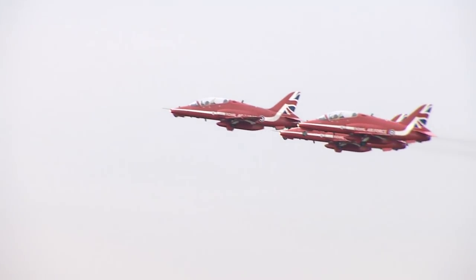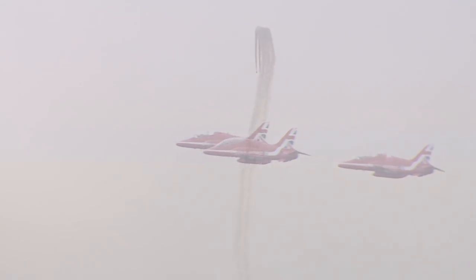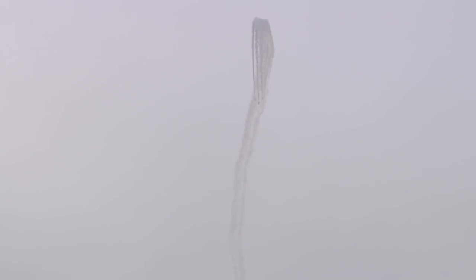This might not look like pre-season training, but effectively it is. Today is the start of training for 2018, and this is the first time the Red Arrows' new signings have been able to practice manoeuvres together.